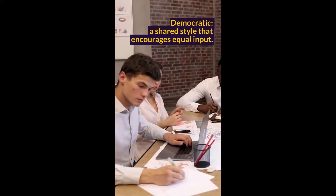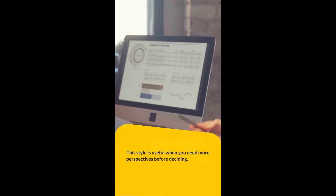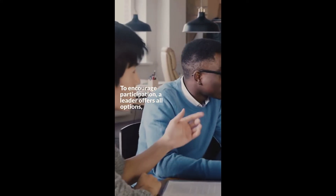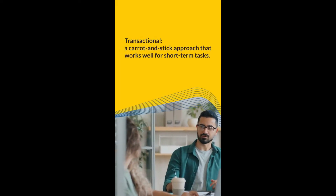Democratic is a shared style that encourages equal input. This style is useful when you need more perspectives before deciding. To encourage participation, a leader offers all options, solicits team and stakeholder opinions, and evaluates options.